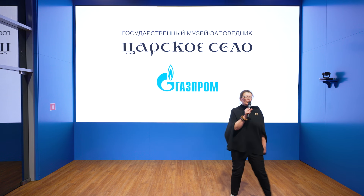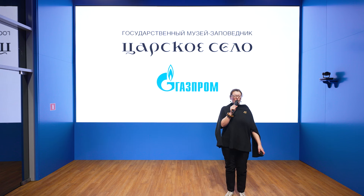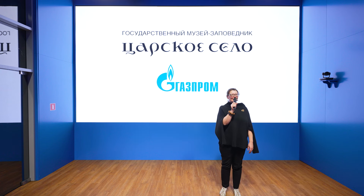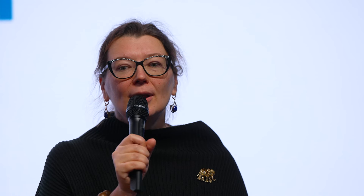I thank all of you for finding the time to come and learn about this project. I want to say that there is nothing better than seeing a monument with your own eyes — so of course we invite you all to Tsarskoye Selo. And once more I wish to express words of enormous gratitude to those thanks to whom this project and its realization became possible: PAO Gazprom. Thank you immensely for your support and assistance.